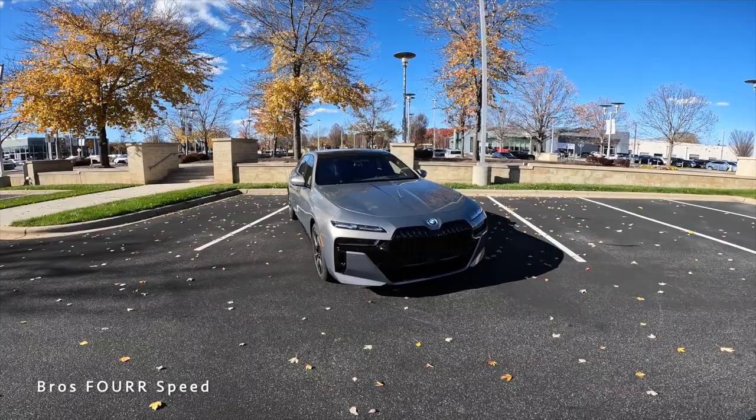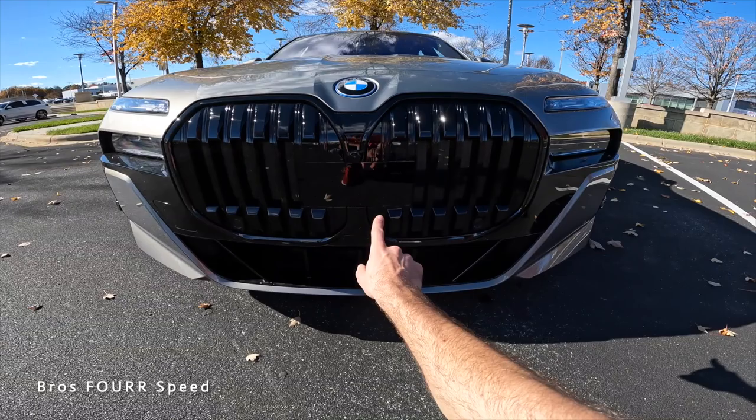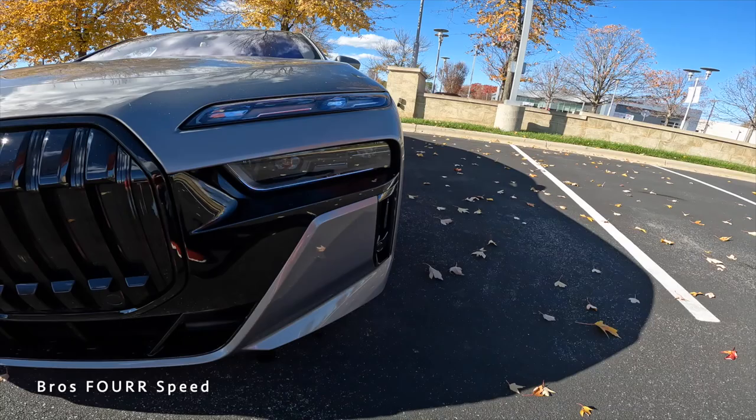The front end is a little bit odd — the kidney grille is much larger and still retains a forward-facing camera along with a sensor, which could be integrated a little better. It does have active grille shutters, parking sensors, and a lot more cutouts in the lower section to provide cooling to the front components. On the sides there are also parking sensors along with inlets for even more cooling.